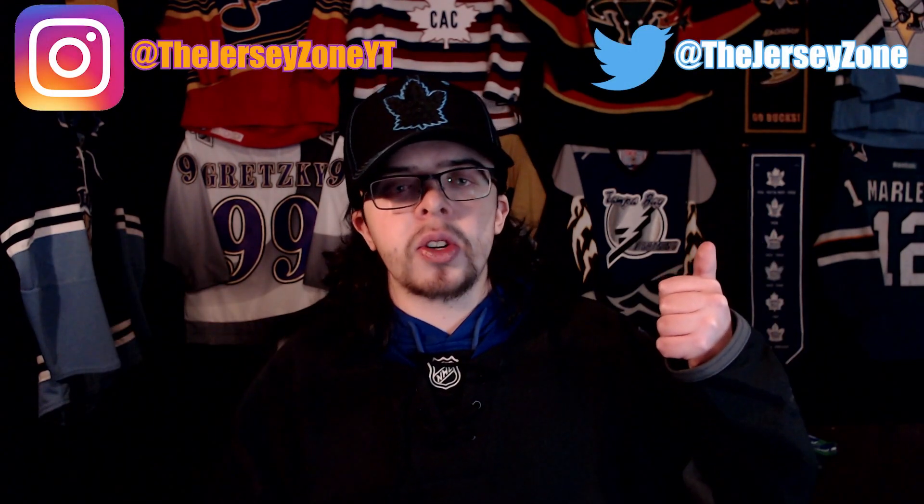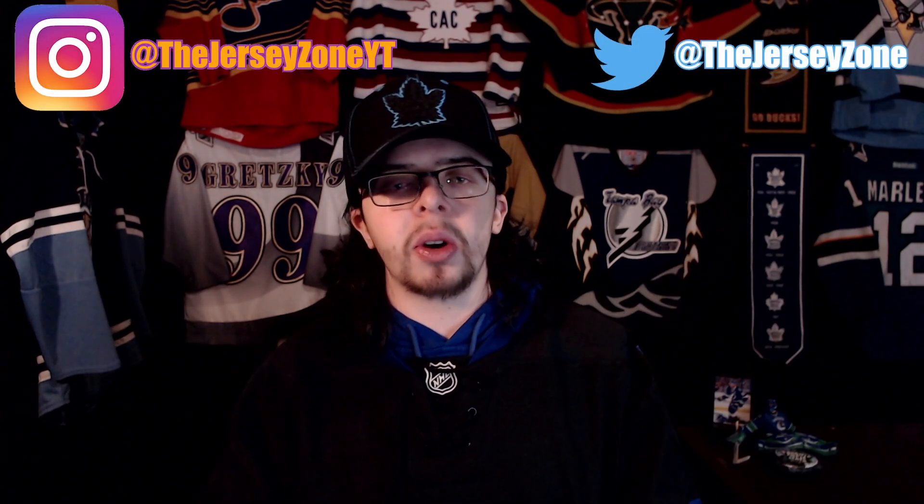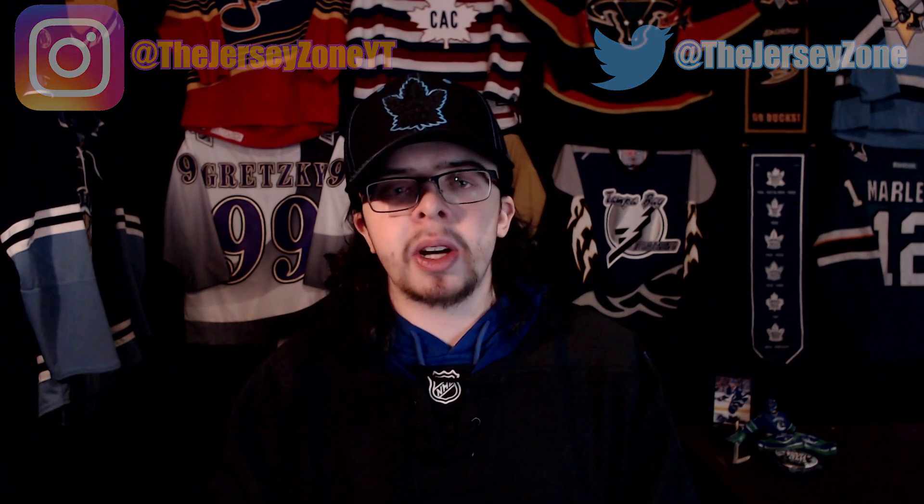Let me know what you guys think in the comments below - do you like this jersey, do you like the Drew House and Toronto Maple Leafs collaboration, or are you not really a fan of it? If you like this video make sure to leave a like and subscribe to the channel, and follow me on Instagram and Twitter at The Jersey Zone. Thanks so much for watching and I'll see you guys next time.